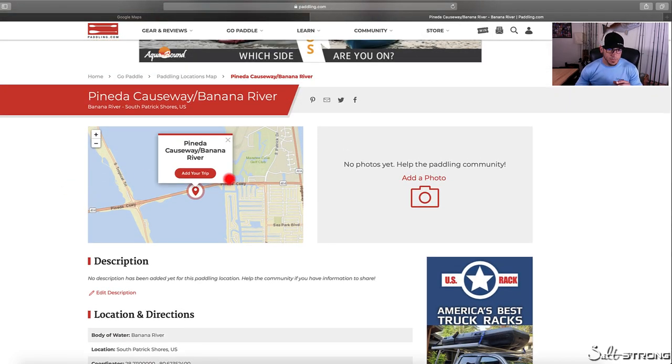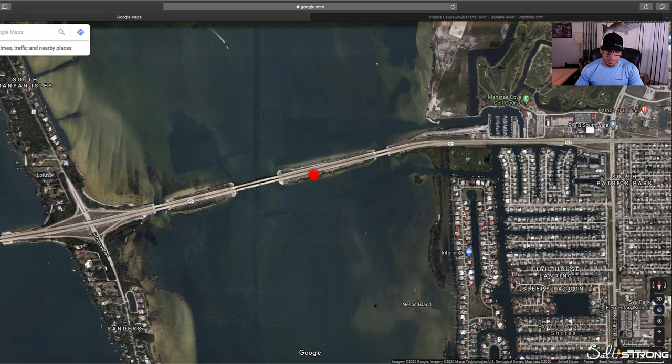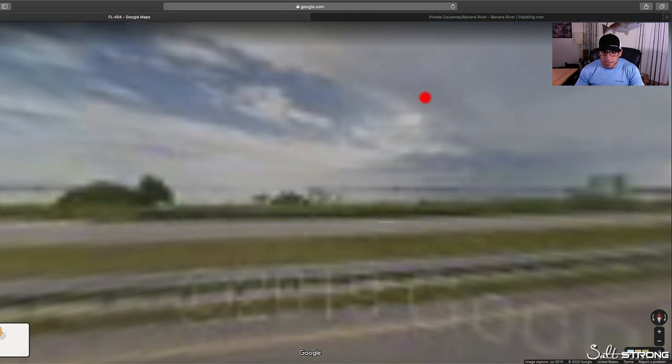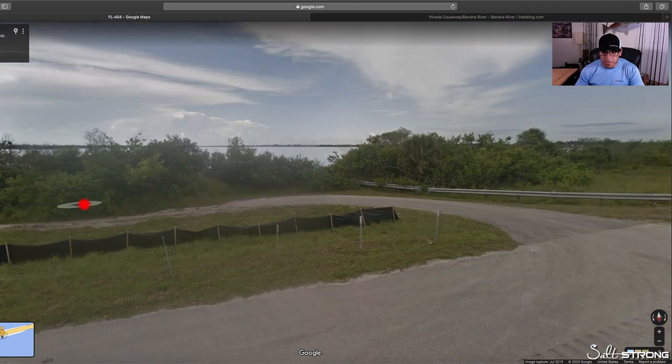What I like to do when I pick a spot is compare it to what it looks like on actual Google Maps. So I'll go to Google Maps — this is that causeway where I just saw that launch location. All you have to do is zoom into the road and use the little street view guy on the bottom of the screen. This gives you street view so you can get a better look at what the area actually looks like and see if you can actually launch your kayak or paddleboard.